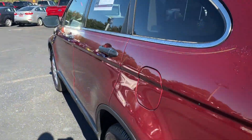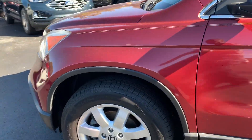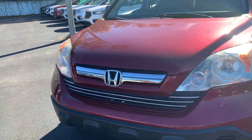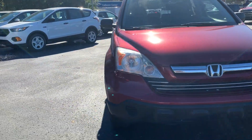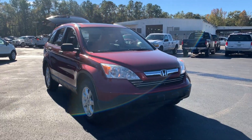This vehicle is powered by a 2.4 liter four cylinder engine, so it's got great fuel economy. And like all pre-owned vehicles of AutoNation Ford Brooksville, it has a five day, 250 mile money back guarantee.